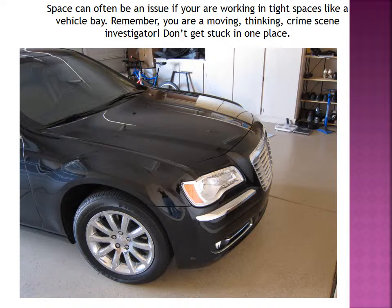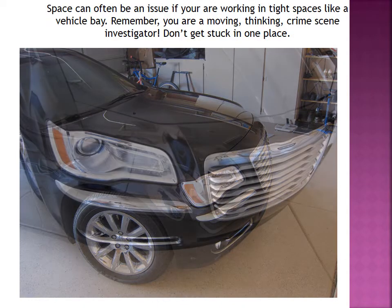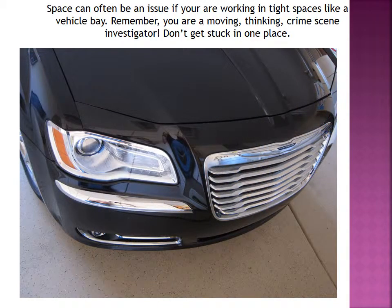Here we are up to the front fender on the passenger side. Space can be an issue if you're working in tight spaces like a vehicle bay — our vehicle bays have lifts and a bunch of different equipment. Sometimes it's hard to work around the vehicle and get far enough away to capture the whole area that you want. Just remember, you're a moving, thinking crime scene investigator. You're not stuck in one position. You can move to any space you want to make sure that you can get the full documentation that you need.